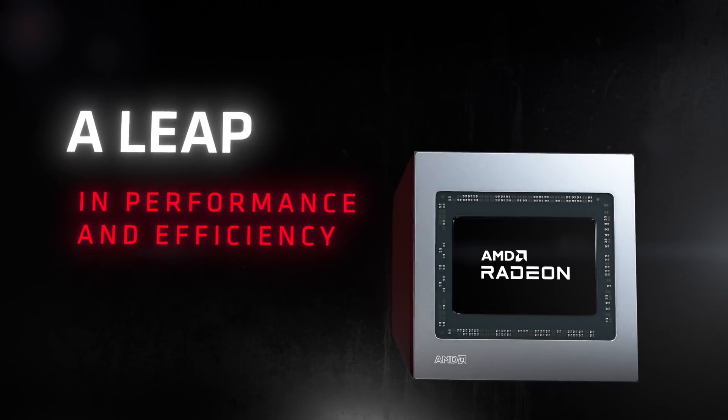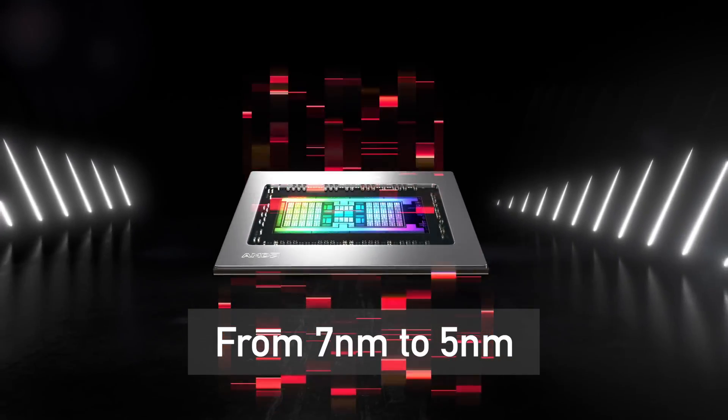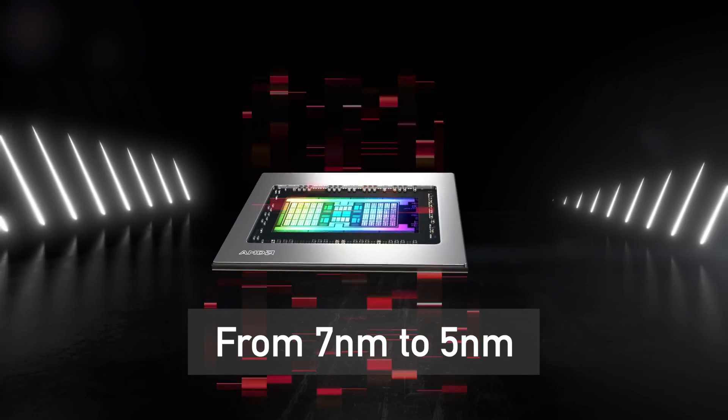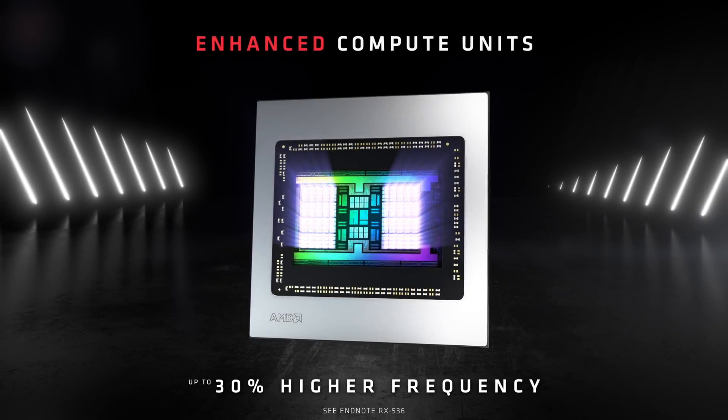RX 7000 series GPU manufacturing will move from a 7nm to 5nm TSMC node for improved performance and power efficiency compared to the current generation.